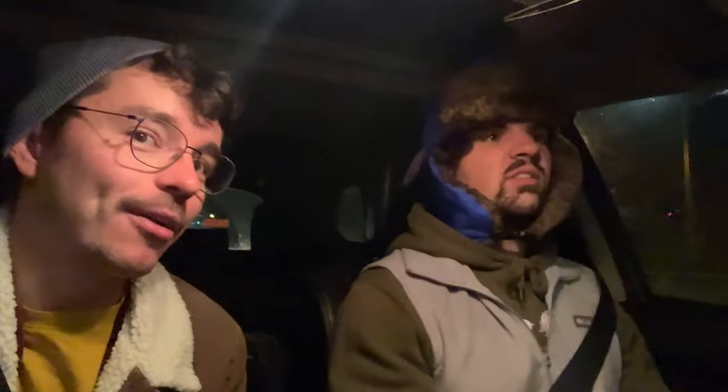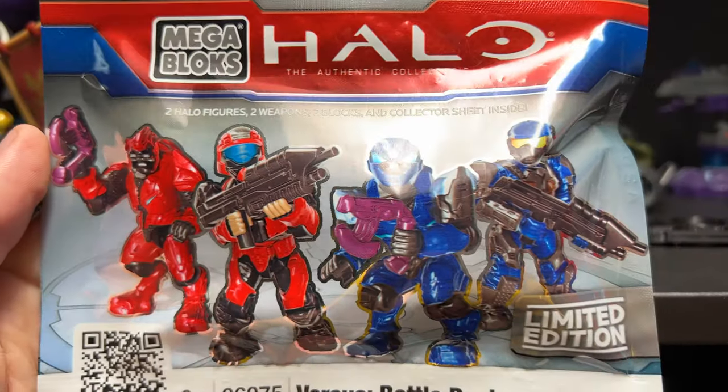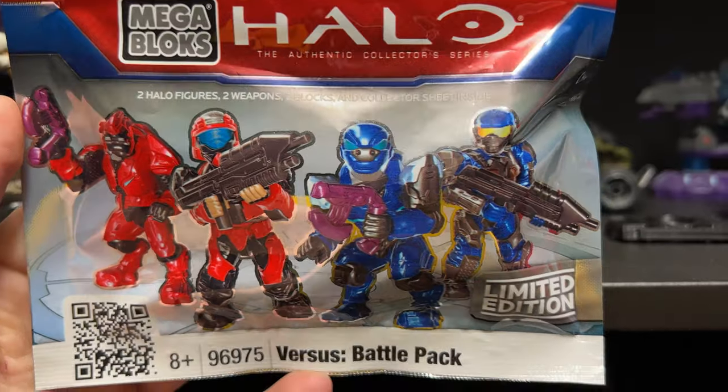They're pretty rare. They might be the least well-known, the most secretive of blind bags. I would guarantee that 99% of my audience has never heard of these blind bags. Even big collectors have never heard of these blind bags. So these are the Halo vs. Battle Packs.